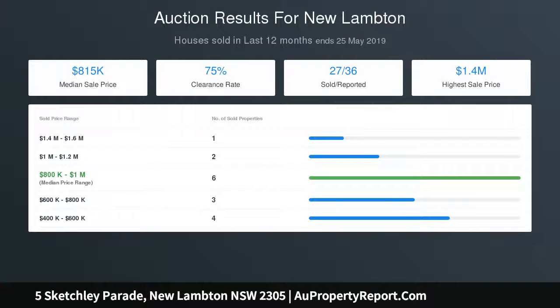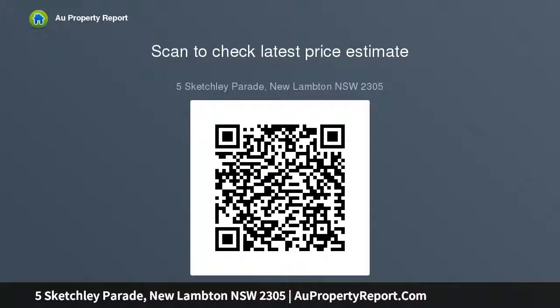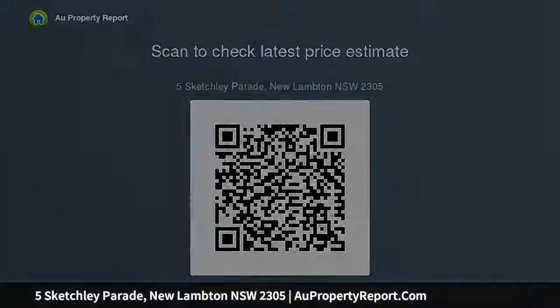This peaceful street is conveniently placed just 800 meters from New Lambton South Public School, is convenient for medical staff from the nearby John Hunter Hospital, as well as providing excellent access to Westfield Kotara, the city and beaches. Gorgeous 1932.